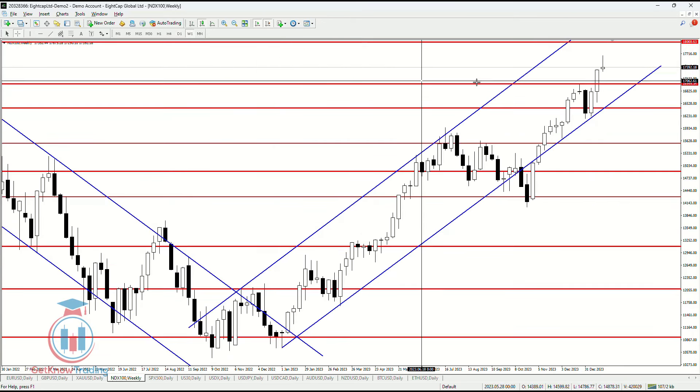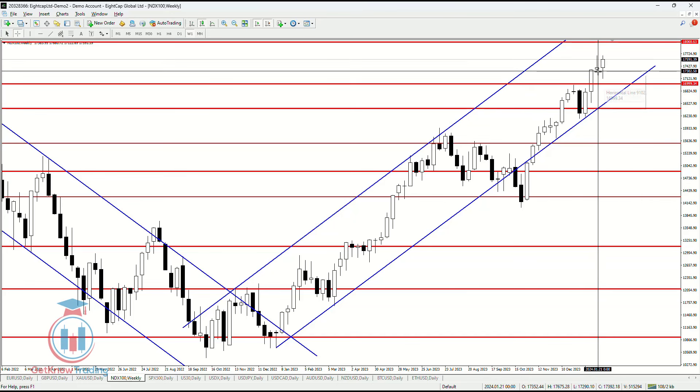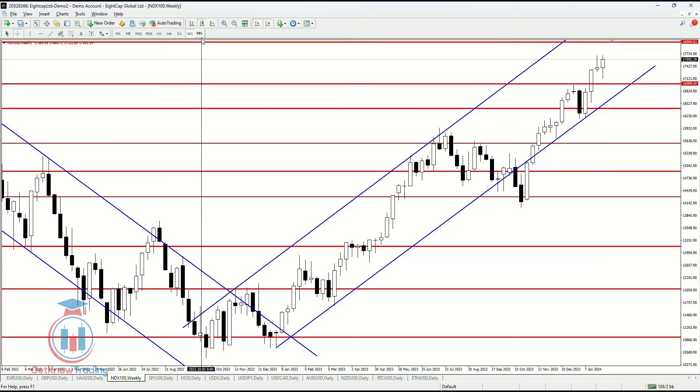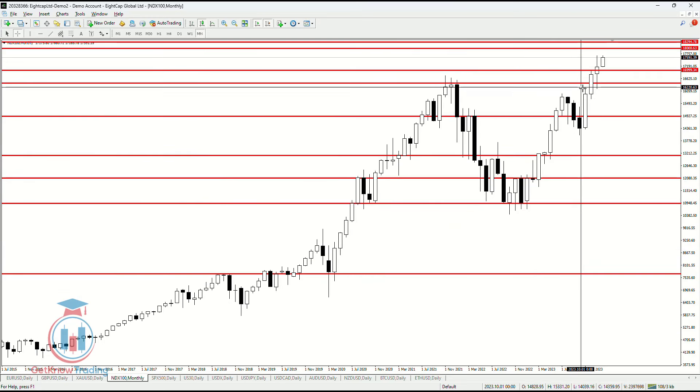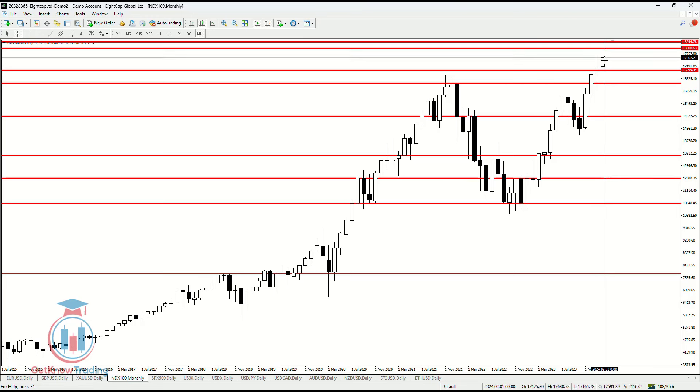On the weekly timeframe, this week has ended as a bullish week and we can also see it is a strong bullish candle body. On the monthly timeframe, the previous month closed as a bullish one, where we can see that prices continue to rise in value even more.